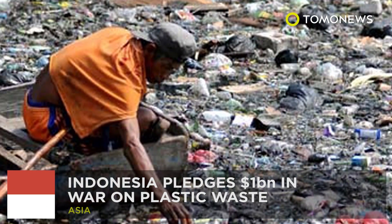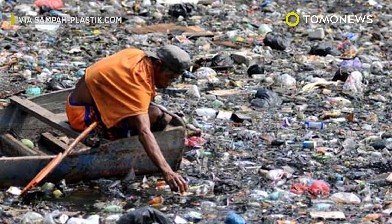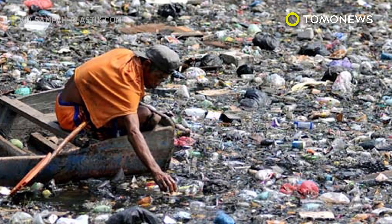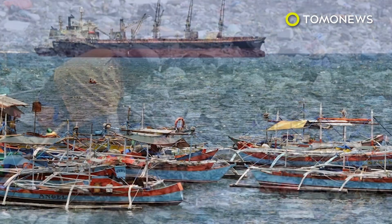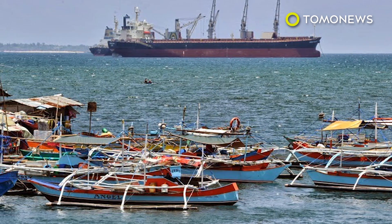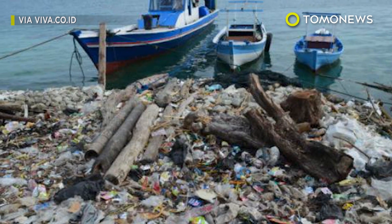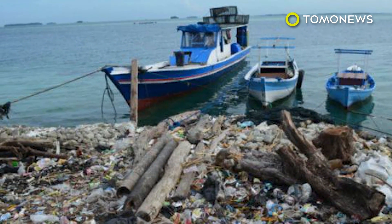Indonesia pledges a billion dollars in war on plastic waste. Plastic waste is a major global problem, and second only to China, the world's biggest source of the pollutant is Indonesia. Responsible for a massive 54,000 kilometers of coastline, the Indonesian government has vowed to do its part to reduce plastic in the environment, with a pledge to spend one billion dollars on the problem.